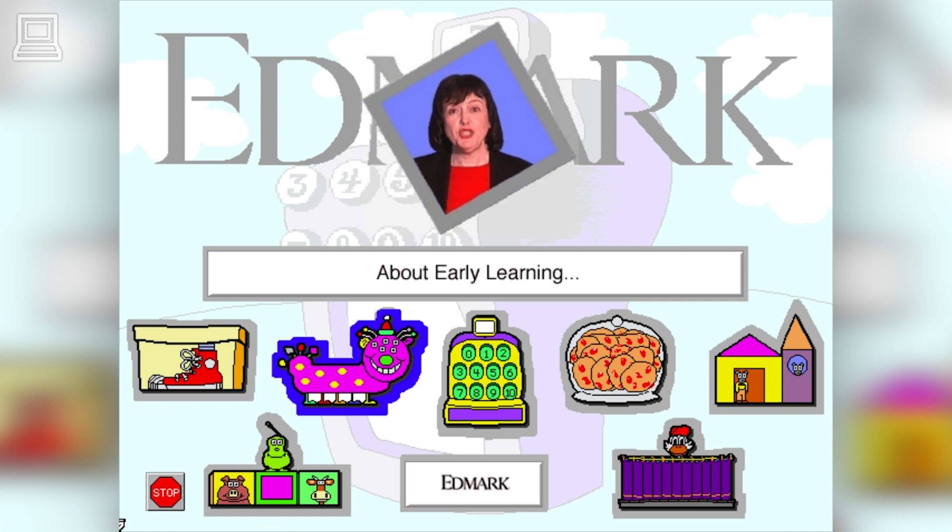In Build-A-Bug, children use the computer as a tool to build their own unique bugs. Although this feels like play, they are seeing numerals, hearing the numerals spoken, and seeing the quantities that those numerals represent.